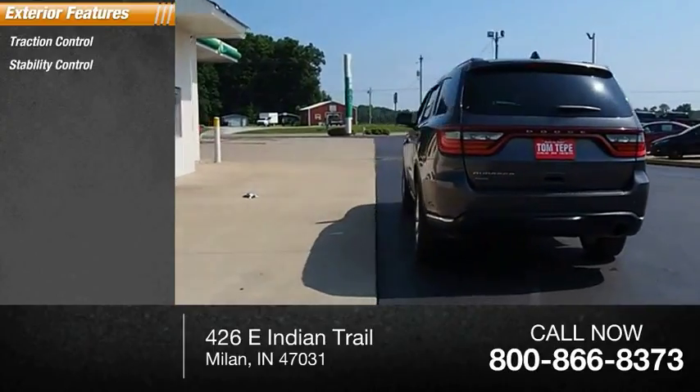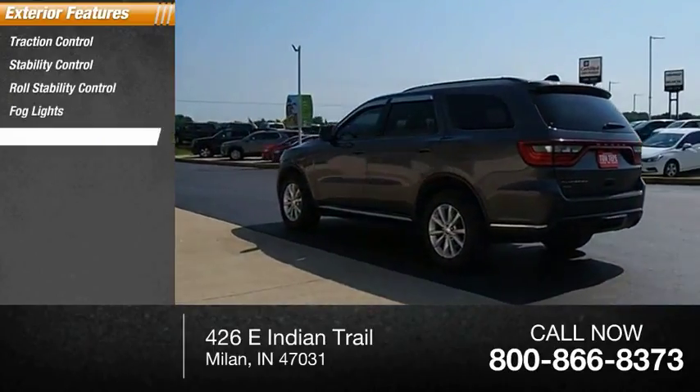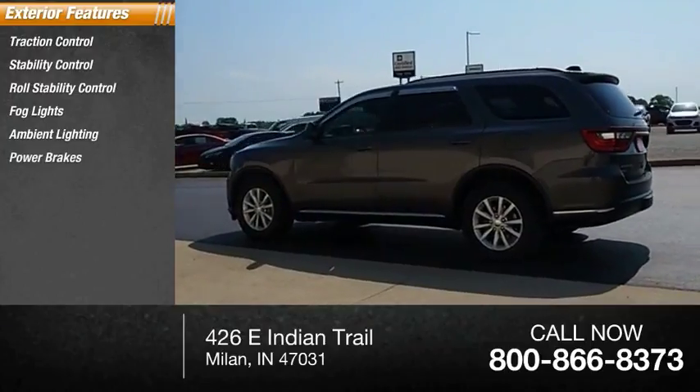Traction control, stability control, roll stability control, fog lights, ambient lighting, power brakes, braking assist.